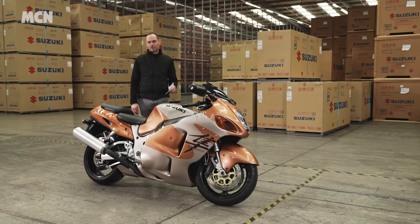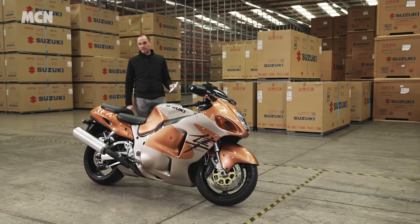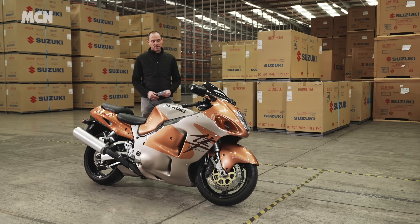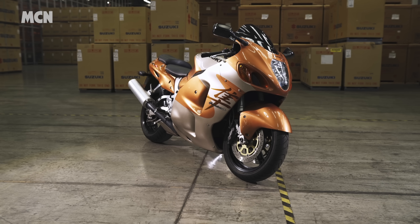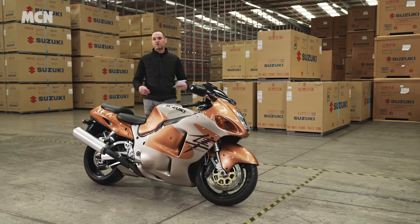Welcome to MCN and the first generation Suzuki Hayabusa 1999. This came out — the GSX-1300R is its official title — and not to put too fine a point on it, this bike is an icon. The reason it's an icon is all about this 1300cc four-cylinder engine, packed with grunt and packed with stories and folklore over the years.